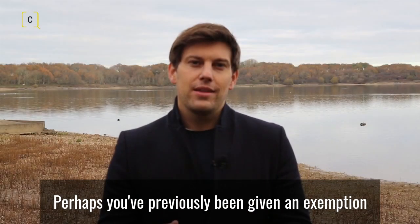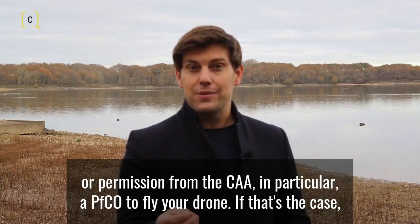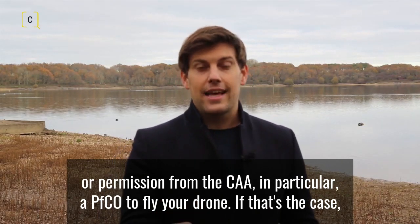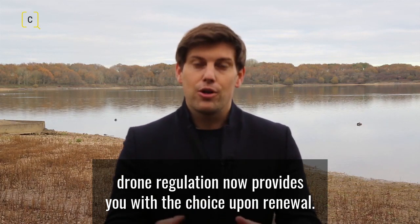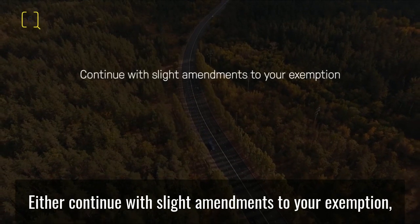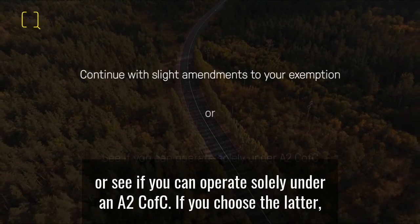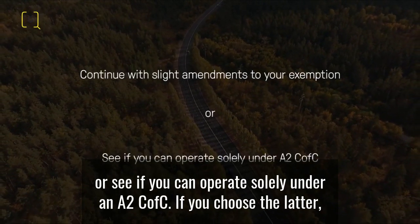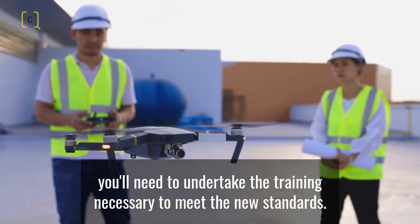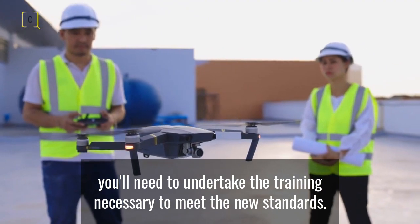Perhaps you've previously been given an exemption or permission from the CAA — in particular a PFCO — to fly your drone. If that's the case, drone regulation now provides you with a choice upon renewal: either continue with slight amendments to your exemption, or see if you can operate solely under an A2 C of C. If you choose the latter, you'll need to undertake the training necessary to meet the new standards.